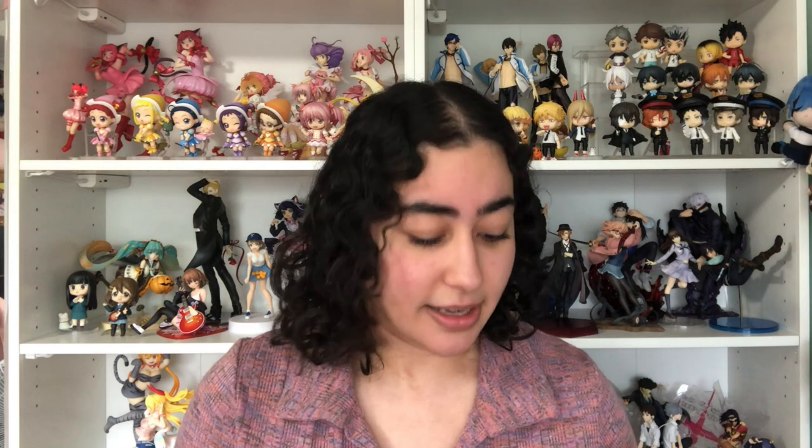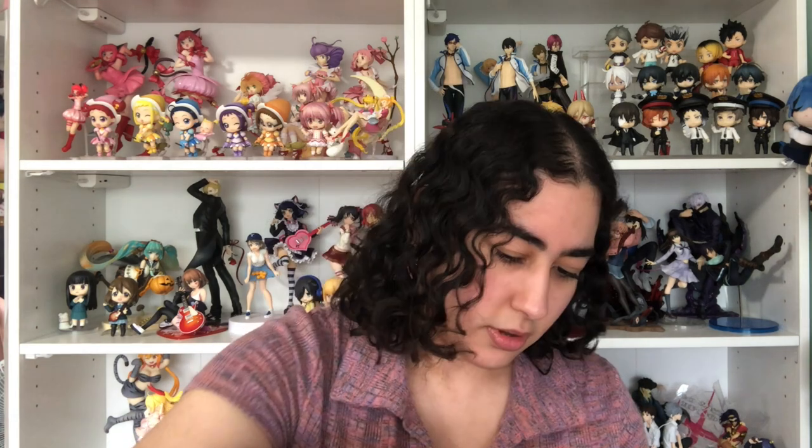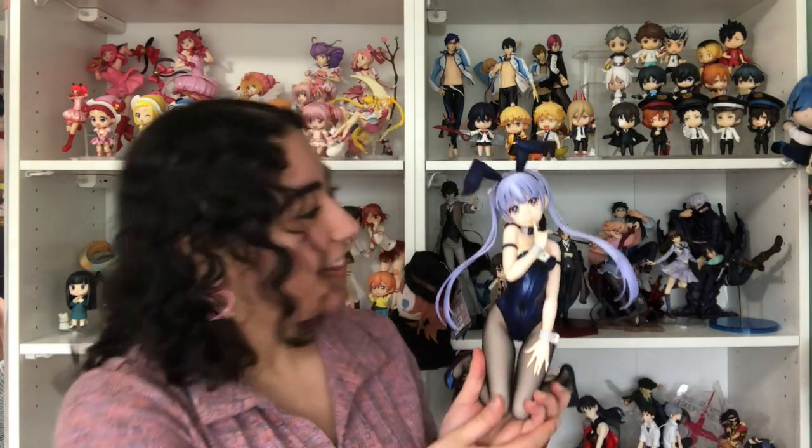The pigtails do feel pretty fragile. The only New Game figure I have is the Alba nendroid, which I absolutely love. I think it was done at a time when Good Smile actually gave attention to quality control. I'm so grateful that her pigtails, despite coming separately, fit in there really snug — you do have to push a tiny bit but it sits in really snug, which I'm so happy about.